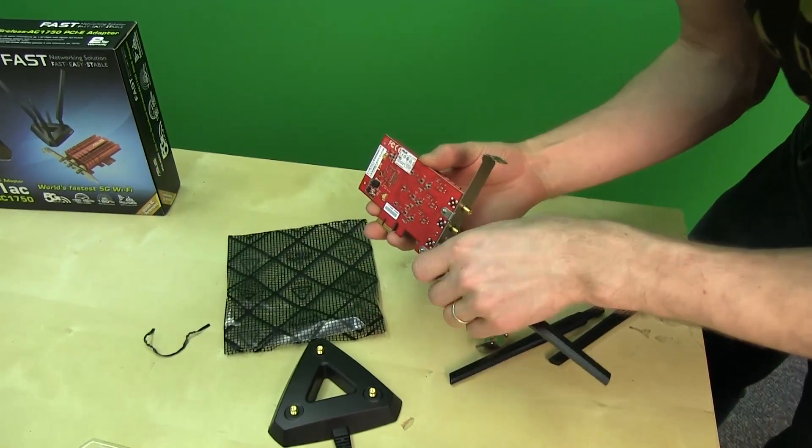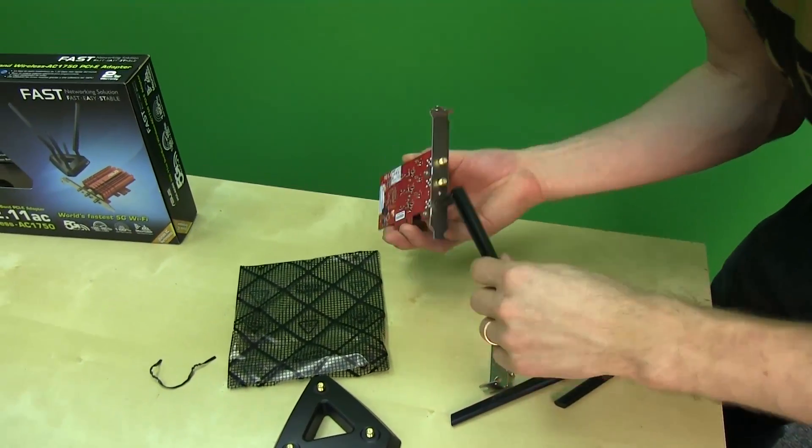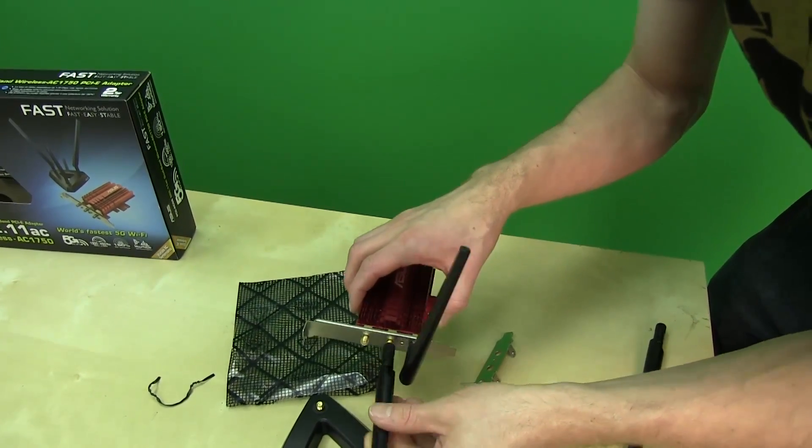That said, the wireless N radio should still operate on 2.4 GHz for compatibility, so when you install the card in your PCI Express slot you have two antenna options.